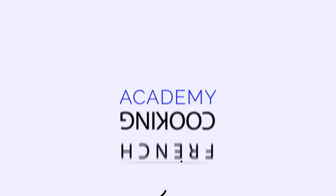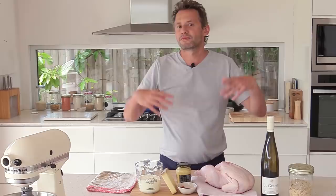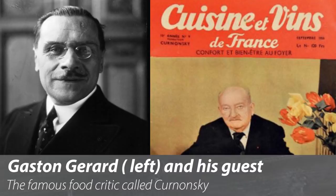The poulet à la Gaston Gérard is one of these recipes that went down in history — it happened by mistake. The more I look at the history of French cooking, I'm starting to be a little suspicious about how many accidents have actually created dishes. The story goes that in the 1930s, the mayor of Dijon, a town in the Burgundy region, was called Gaston Gérard.